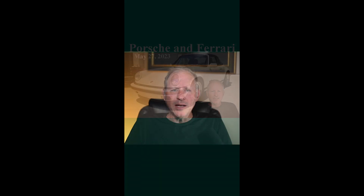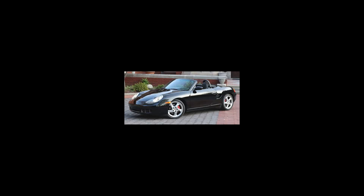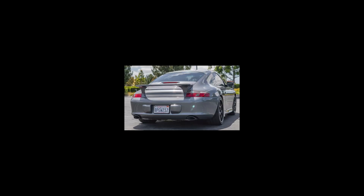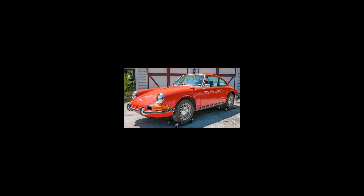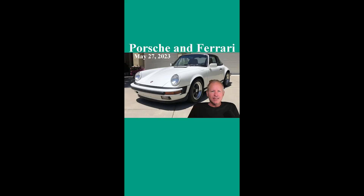Hi there. A repainted silver over black 1974 914 2.0 sold for $17,750. A triple black 26,000 mile 2002 Boxster S sold for $22,986. A seal gray 2002 911 coupe with 58,000 miles sold for $26,000. A triple black 2001 911 C4 Cabriolet with 70,000 miles sold for $29,960. A black 2004 911 C4S coupe with 104,000 miles sold for $31,000. A repainted orange 36-years family-owned 1972 911 Coupe project car sold for $42,250. A Grand Prix white over champagne 1988 911 Targa with 145,000 miles sold for $55,100. That's a wrap for today.